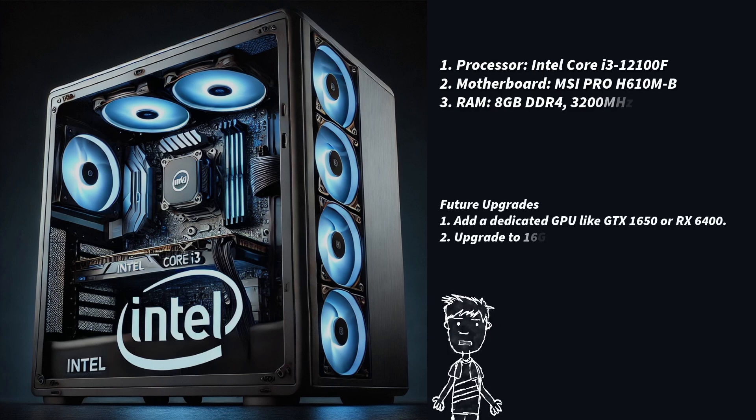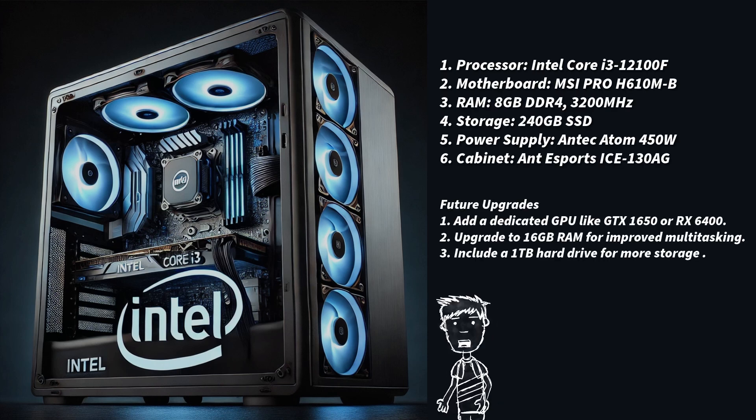This is a guide to building a budget PC for ₹25,000, aimed at providing good performance for general tasks and light gaming without a dedicated graphics card. Here's a quick breakdown.